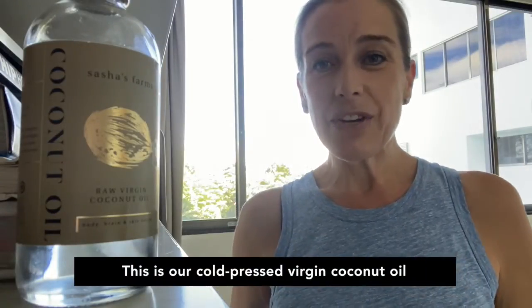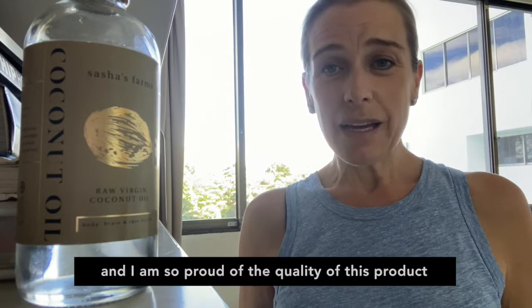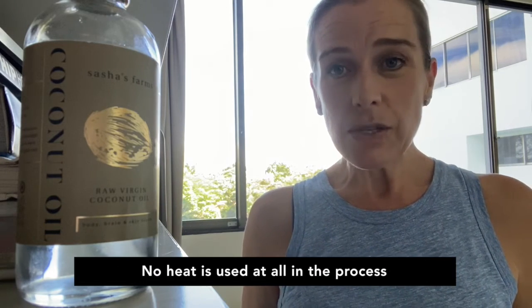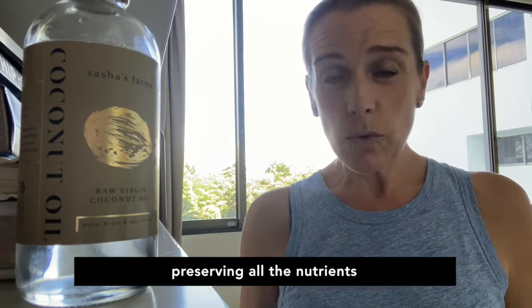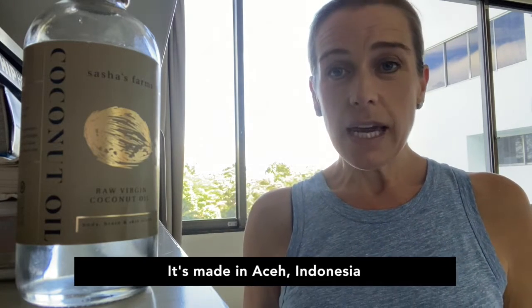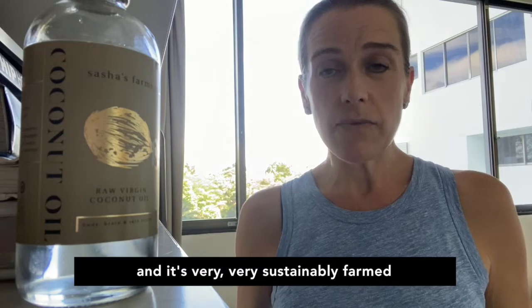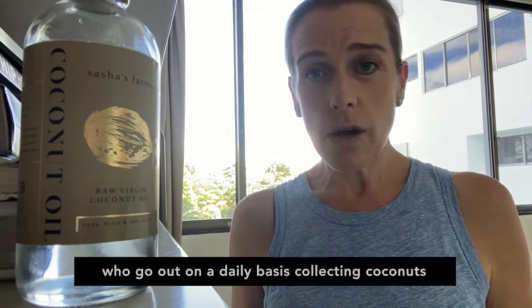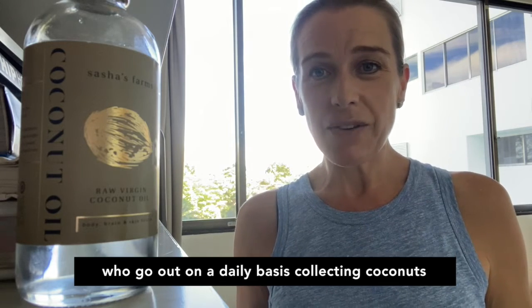This is our cold pressed virgin coconut oil and I am so proud of the quality of this product. No heat is used at all in the process, preserving all the nutrients. It's made in Aceh, Indonesia and it's very sustainably farmed, supporting lots of small guys who go out on a daily basis collecting coconuts.